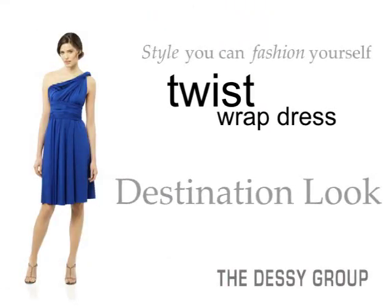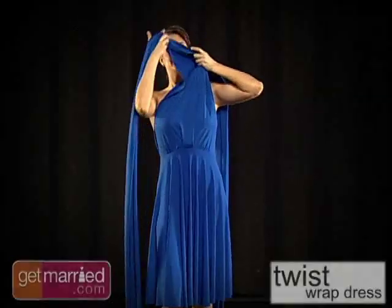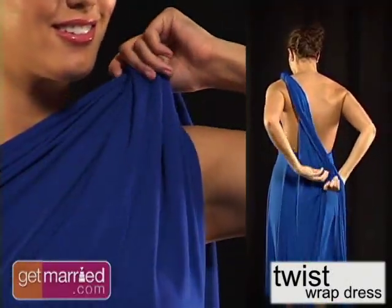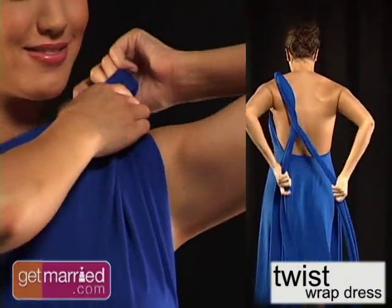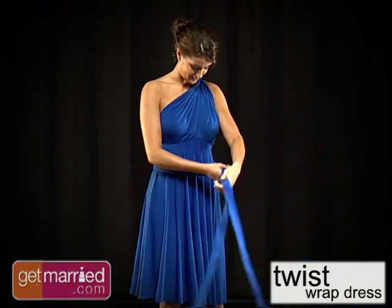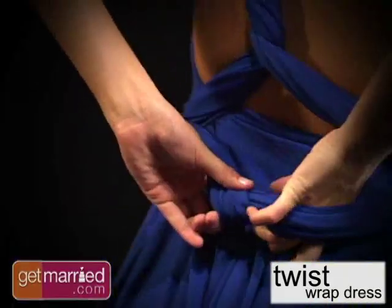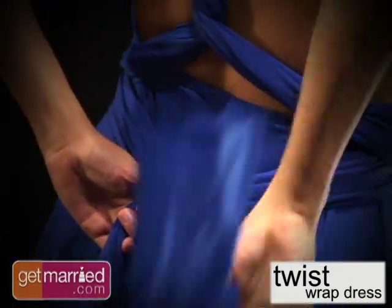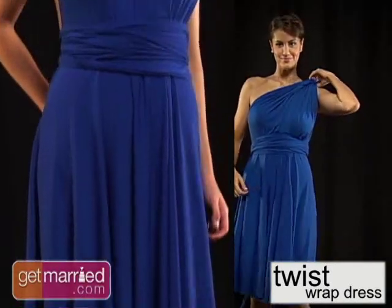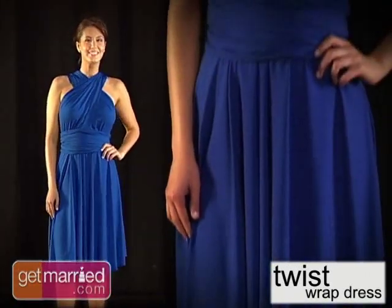Beach weddings are one of the hottest trends in bridal. So if you're getting married away, the twist dress is the perfect option. Create a fashion-forward look for your bridesmaids with this one-shoulder style. Not only is this style perfect for some fun in the sun, but the matte jersey material travels so well your bridesmaids can just unpack, twist, and be ready to go.